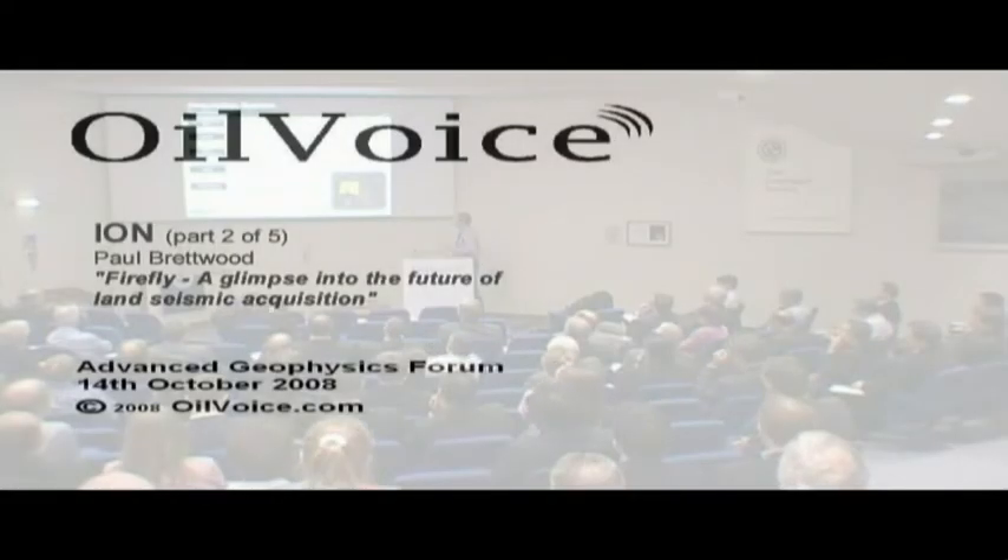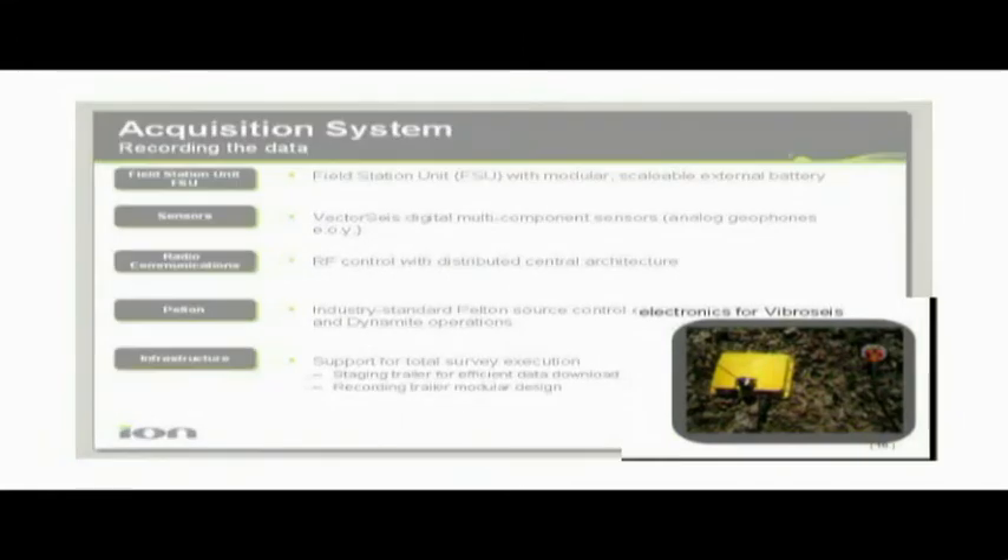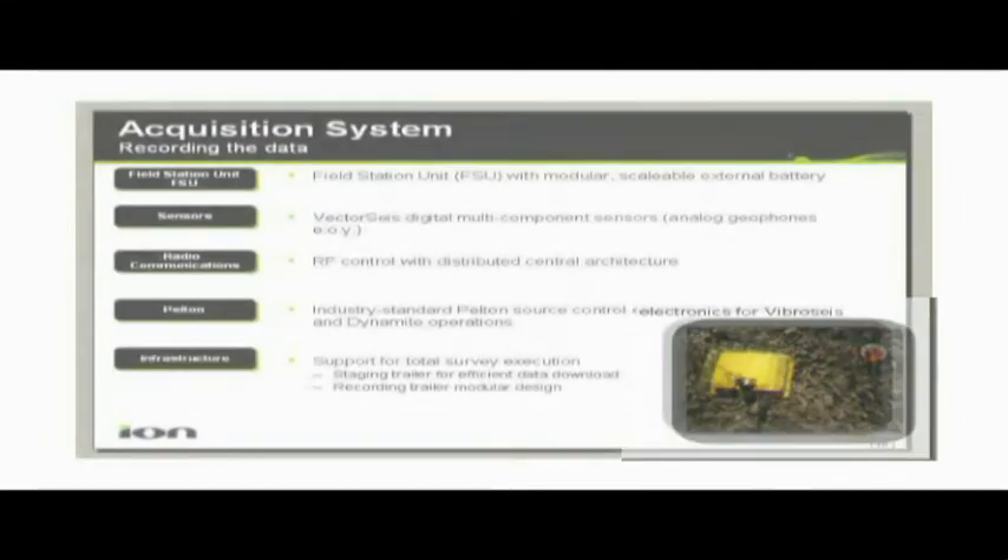So this is the system itself — I'm not going into too much detail. The key part of it is the field station units. All engineers have acronyms, so we call it an FSU. It's also the LYP, the video box. This is where the data is stored — basically a Linux computer. It's got a CPU, it's running Linux, it's got memory, it's got a radio in there.